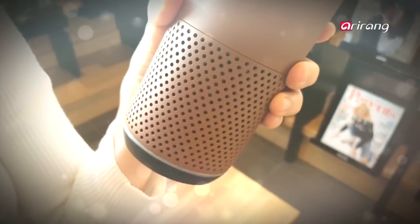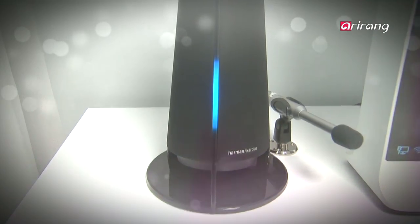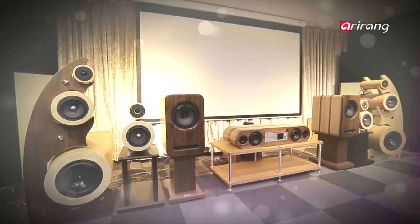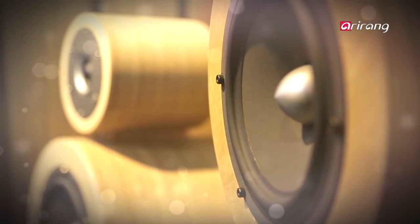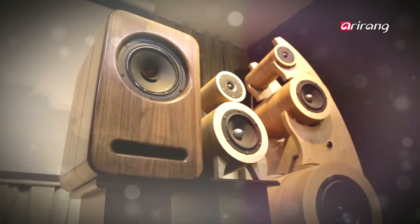AI-powered smart speakers are now available for everyone, letting them simply speak a command and have their wish come true. Despite the new technology, some are continuing the legacy of analog speakers to present the one-of-a-kind auditory experience. Let's learn more about Korea's handmade analog speakers.